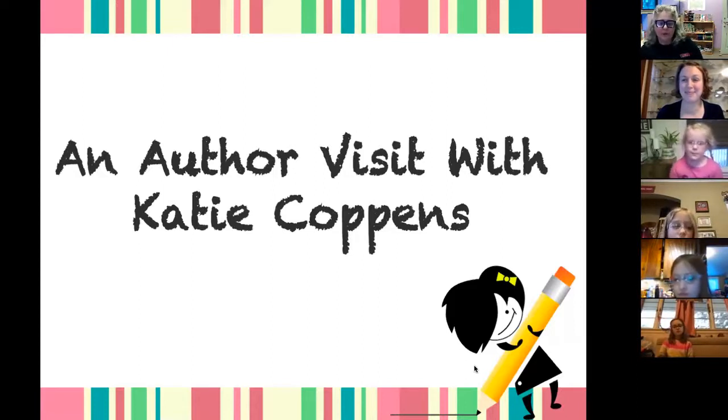Without further ado, let's give Ms. Katie Coppens a warm welcome. I want to thank Katie so much for inviting me to the Patent Free Library. I'm really excited for this author visit. Originally it was going to be scheduled in March, and we ended up postponing it, so I'm so happy that we're able to do it.